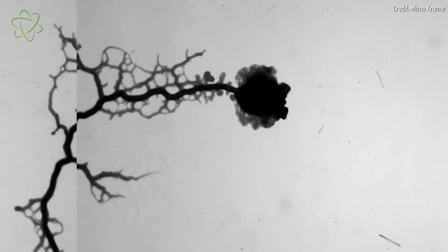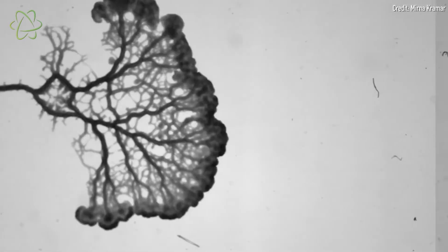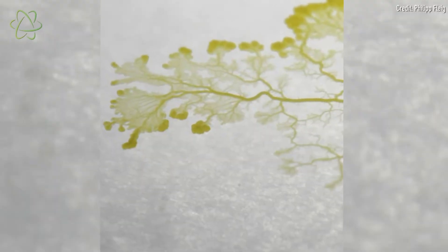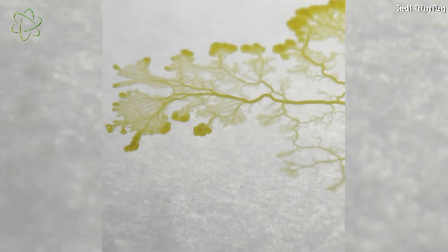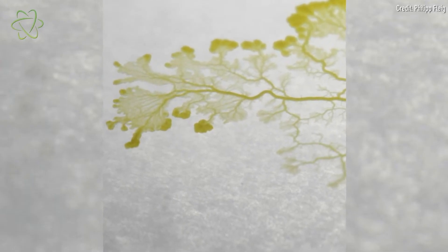The slime mold then creeps in the direction of the wide, dilated tubes, migrating until it engulfs its snack. But even after gobbling up every last morsel of food, the slime mold hangs on to where those thick tubes were, creating a kind of imprint of where the food was located before. This imprint dictates how fluid flows through the whole network and influences which direction the slime mold will travel next.